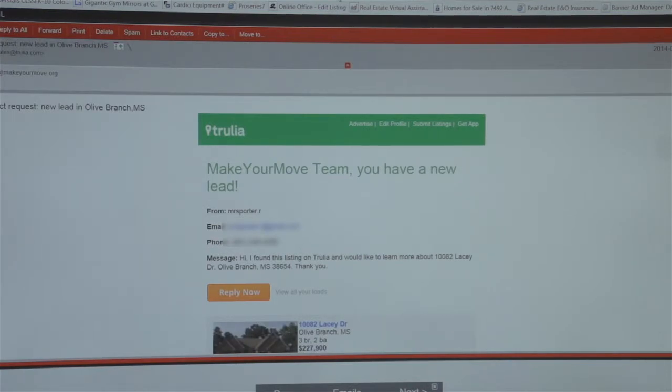Another example is Trulia. Trulia is another excellent site for sending out leads and for people clicking on properties they're interested in.